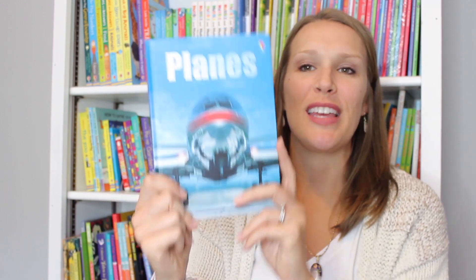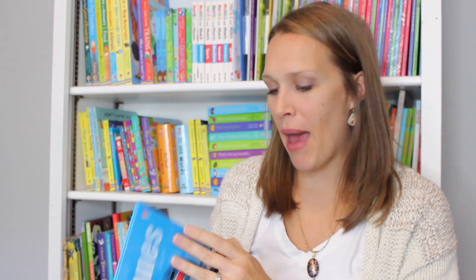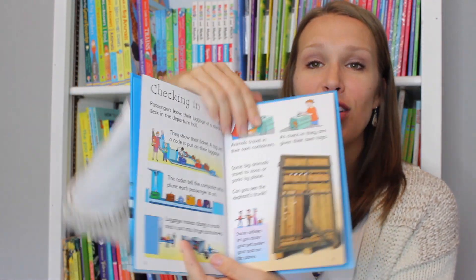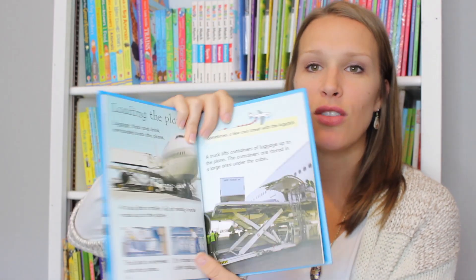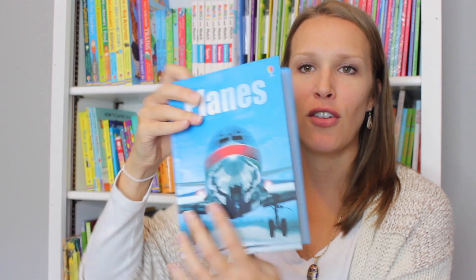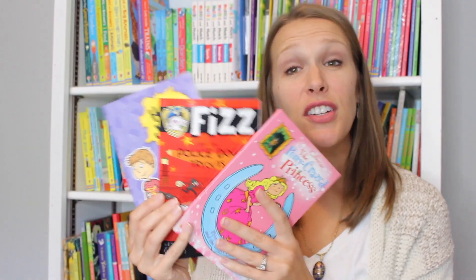We're going to start with $5 books. Our beginner reference collection are wonderful hardback books that cover a variety of topics. These are great for preschool aged kids through early elementary. They have illustrations and photographs that they are going to love. Or why not give a chapter book?